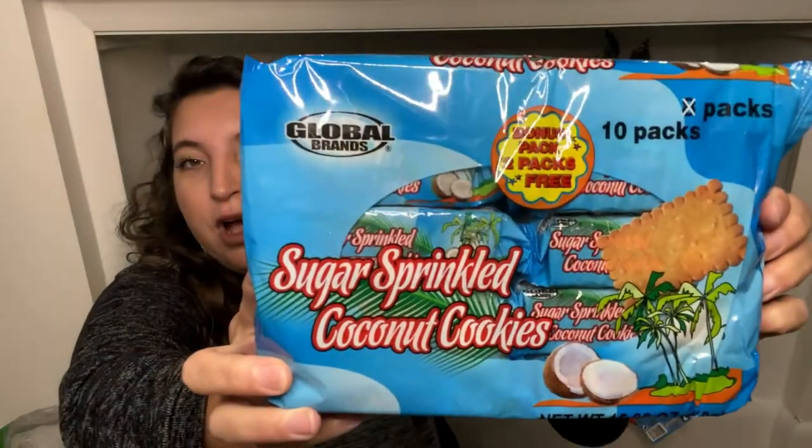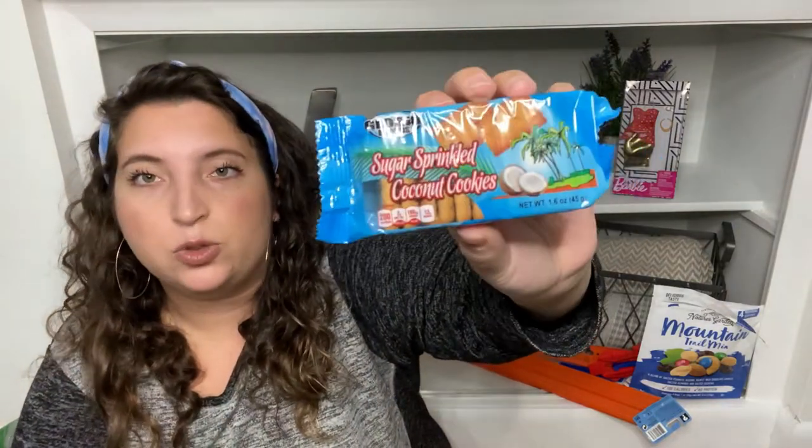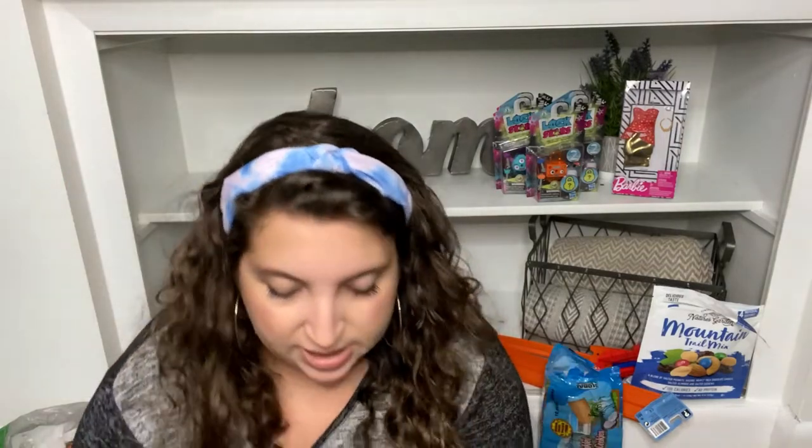Next I found some new food: sugar sprinkled coconut cookies by Global Brands. Everything we've tried by Global Brands we really like, and we are coconut enthusiasts in this house. You get 10 packs in here — normally they're eight packs, so this is like a bonus pack. Here's what they look like — perfect for lunch boxes, back to school, on the go. Little individual cookies inside.